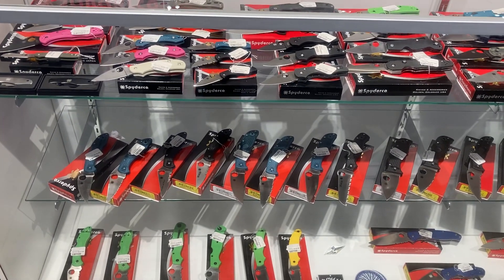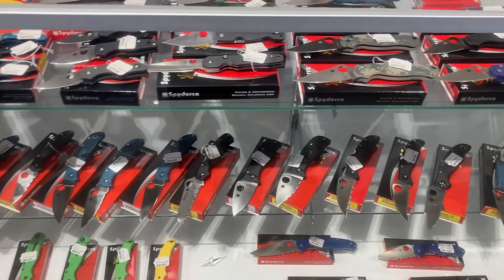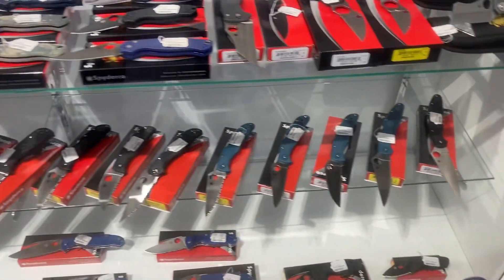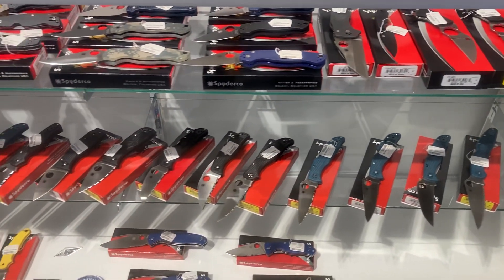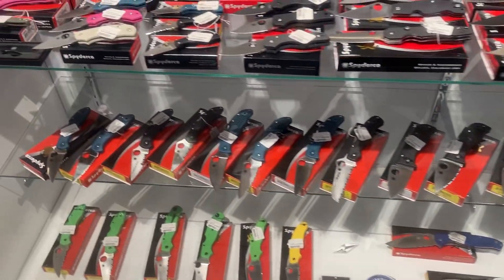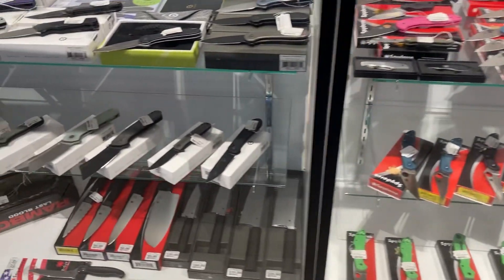Hi folks, you gotta see the knife collection. Any kind of knife you want, they have it here. Really unique collection here.